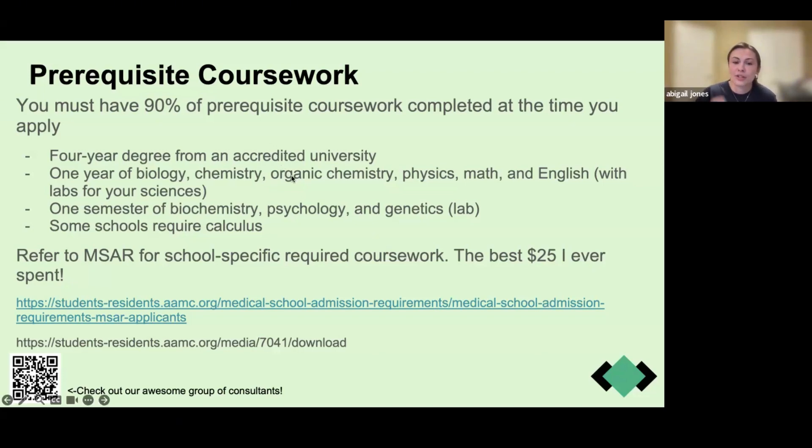Keep in mind, some schools are starting to require only one semester of organic chemistry, but I would still go ahead and get the full year done because it's going to be a 50-50 split among schools — you might as well just take both. You also need a semester of biochemistry, psychology, and genetics with a lab. Some schools may require calculus; a couple of the ones I applied to did, so I took that as one of my math credits.